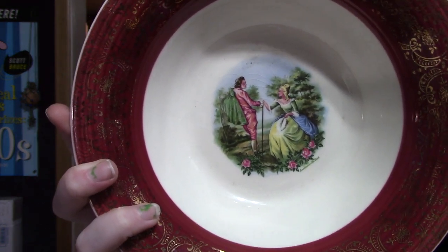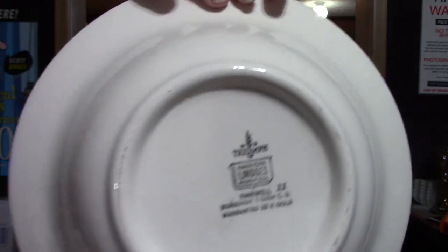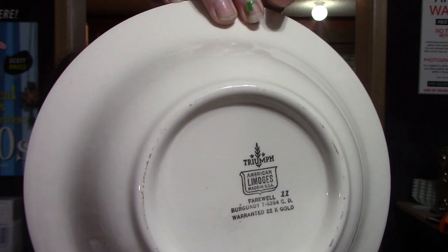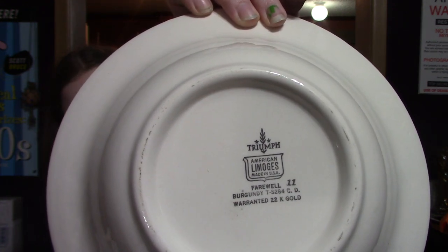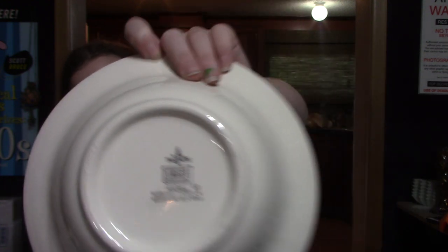The name of the scene depicted is "Farewell." It is Triumph American Limoges, the Farewell pattern in burgundy. The trim is all 22 karat gold. I found the same bowl but it wasn't burgundy — it was all white with just the gold trim. I have no idea what the comps would be on this. The comps on the white ones were between $8 and $15. I'm thinking this one might be a little bit more rare, so I think I might put it up on auction instead of a buy it now.